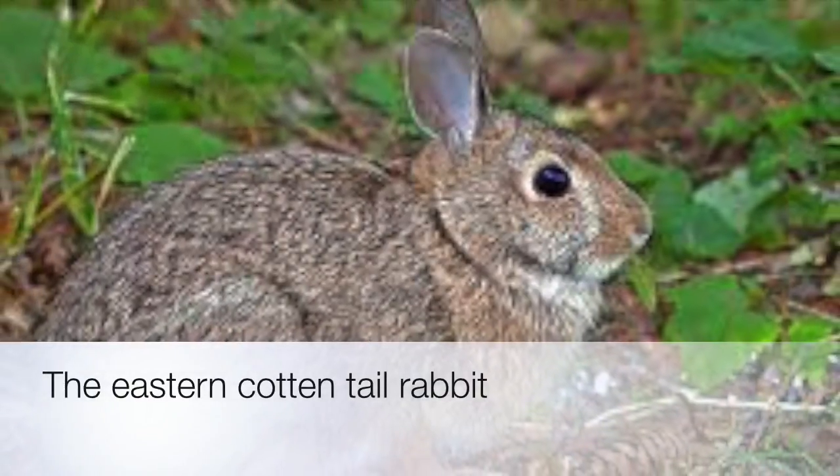Hey guys, Aiden Brown tuning in. Today I will be talking about the Eastern Cottontail Rabbit.